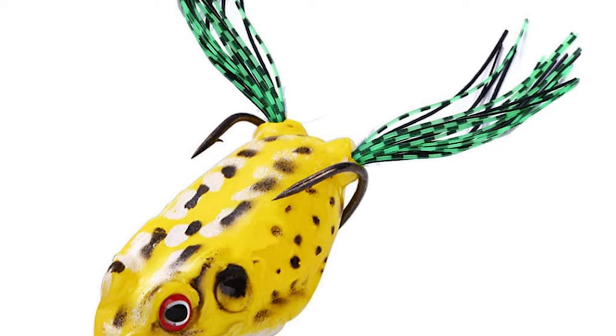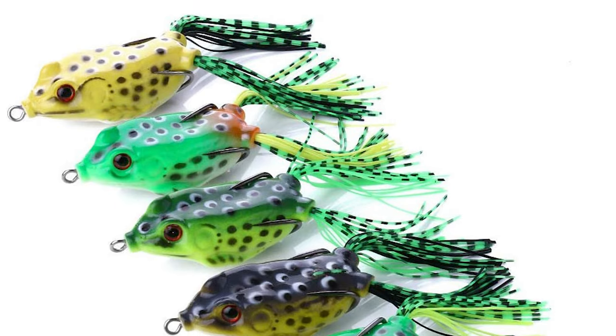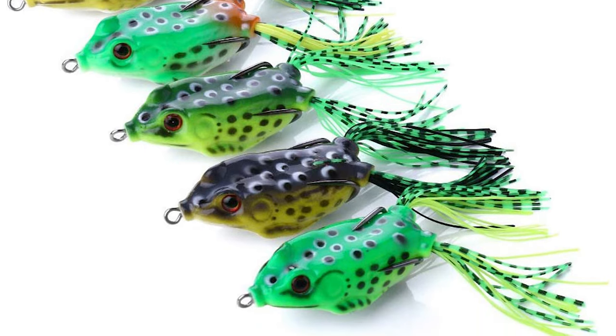On these frog lures, the hooks face upward and rest flush against the body. It's a good idea to stay with natural colors like browns and greens in most waters. They are great for freshwater and saltwater fishing — bass, pike, snakehead, dogfish, salmon, and musky.